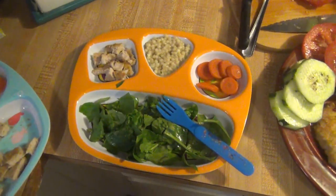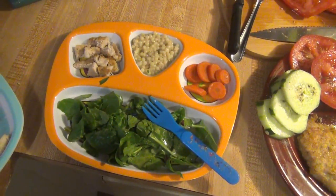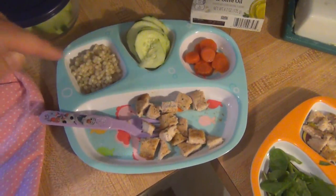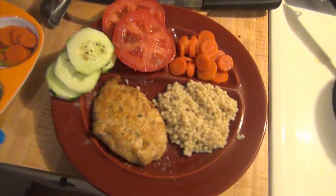Here are the kids' plates. Elijah is having a salad, carrots, couscous, and pork chop. And Lily is having cucumbers, carrots, couscous, and pork chop. And that's what's for dinner for Sunday.